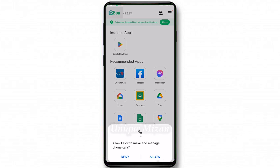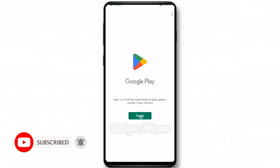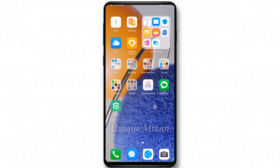Allow the required permissions. Then sign in with your Google email and password — it's always working. Now I will download YouTube — tap install.